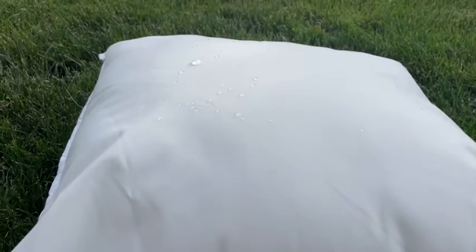I poured some water on the pillow just so you could see, and it literally beads right off, which is amazing. If you want to use these for outdoors like I am, you know they're really going to hold up well to the elements.